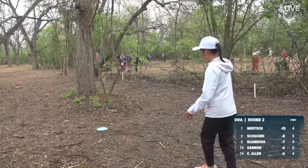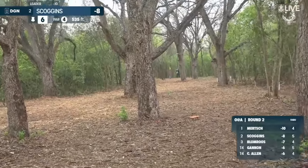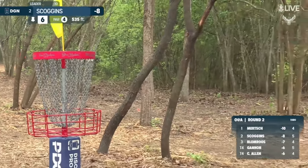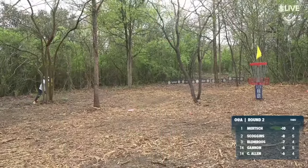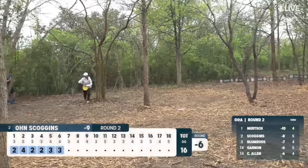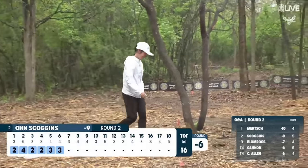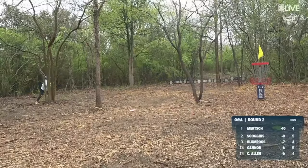Back to the fairway for Scoggins. She threw a beast of a drive — this is her second. Wow, great position. You can see how this hole can be solved. Scoggins on six for birdie — six in a row! Here she comes, everybody. This is insane. Six for six start on this course. No one's ever doing that again, by the way.